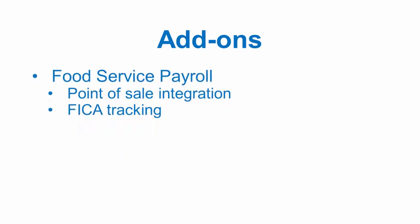Additional add-ins: our food service payroll integrates with most popular point of sale systems. Employees can clock in and out of preset job roles to accommodate different pay rates within a single shift. The food service payroll also assists with FICA tip credit tracking, with a very specific report to calculate and recoup overpaid FICA, which can save a restaurateur thousands of dollars annually.